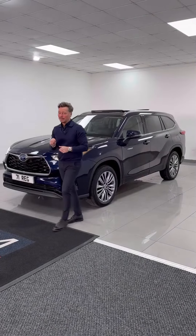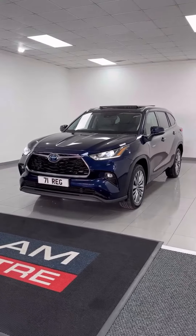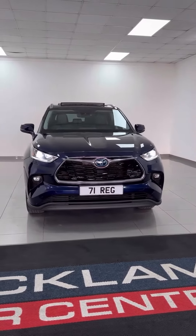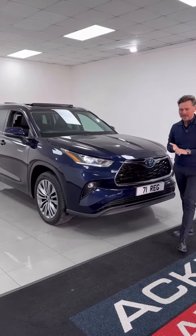Mixing it up with our four-wheel drive — this is a really top car. Just arrived: Toyota Highlander, seven seats, self-charging hybrid, 71 plate, 14,000 miles. This car comes fully loaded — sunroof, leather, and obviously seven seats.